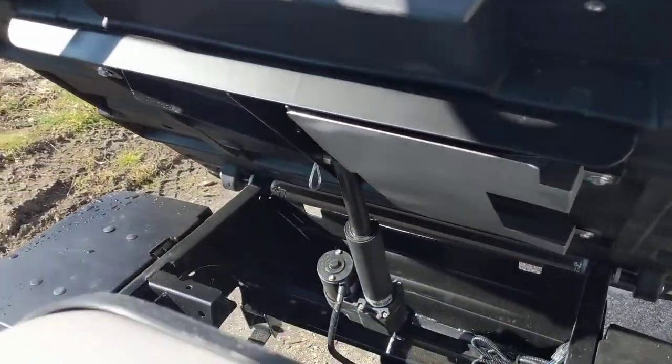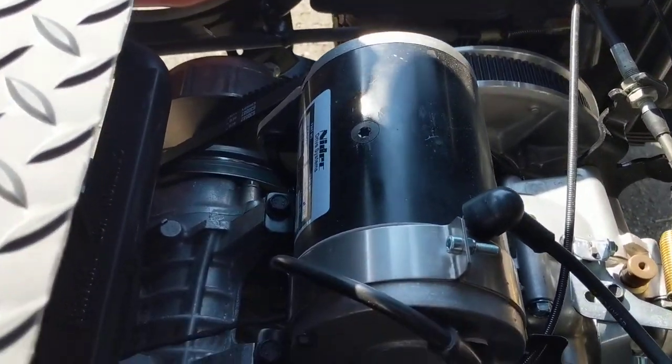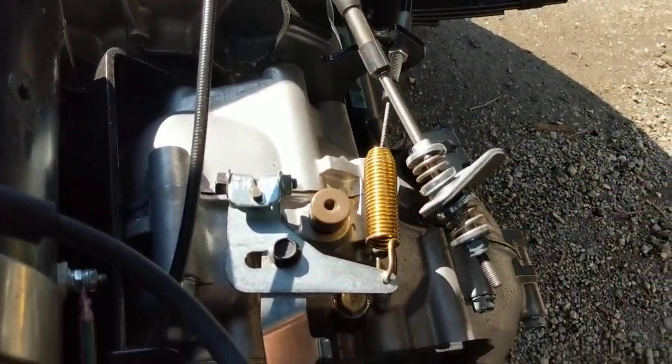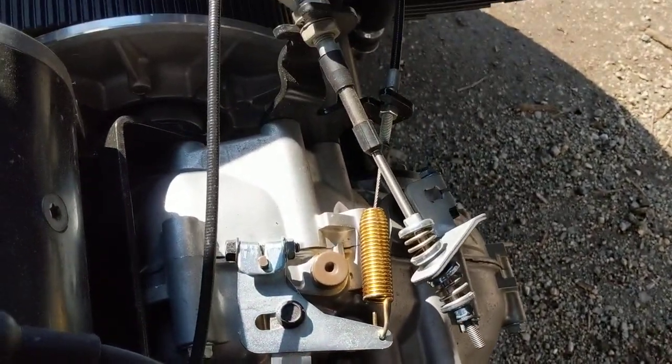In the back here it's got your generator-starter combo unit, just like a gas-powered golf cart, with the slip drive. It actually has a golf cart style rear end — work truck style. All of our Toros have this rear end in it.